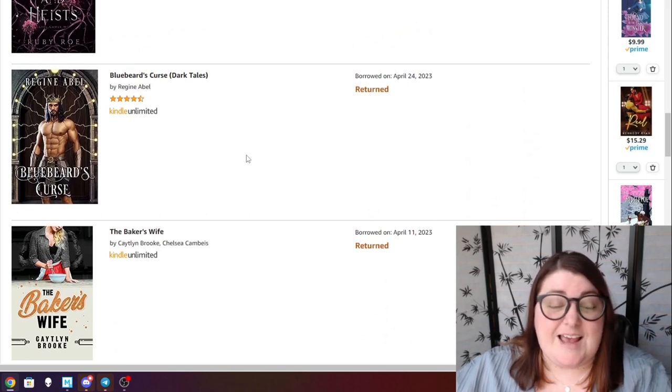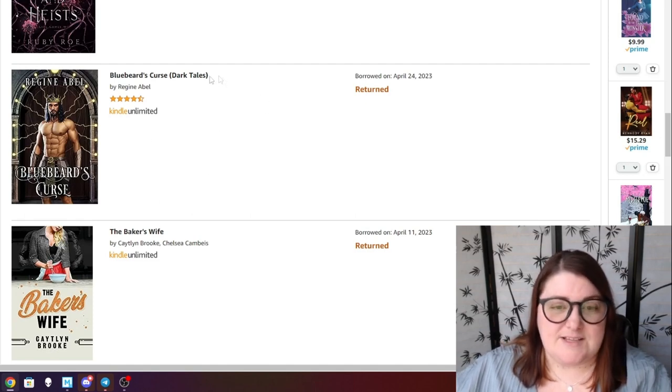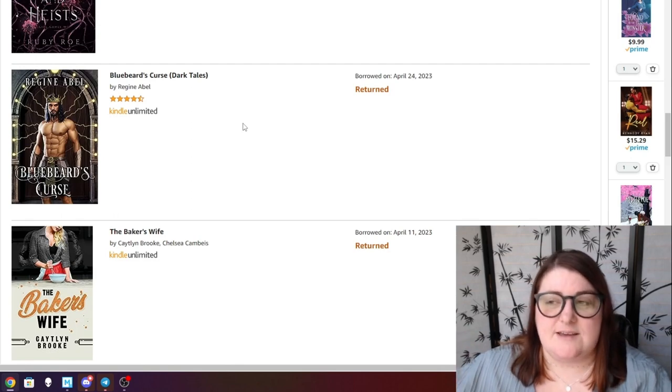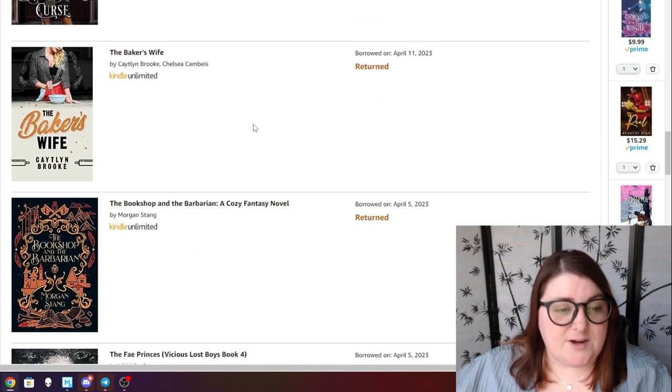Bluebeard's Curse is a Bluebeard retelling by Regine Abel and I really loved this one. The lore of Bluebeard was done really well in this retelling. If you haven't tried Regine Abel, these dark tales — kind of singular stories in a big world — might be for you rather than jumping into her Primating Agency series with eight books. These are more like standalones.